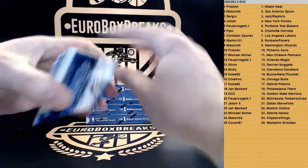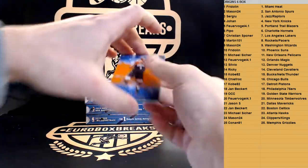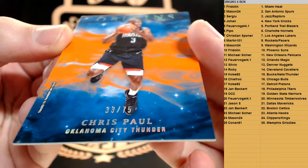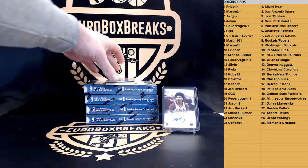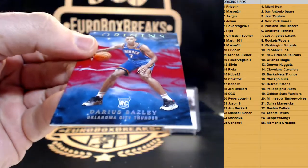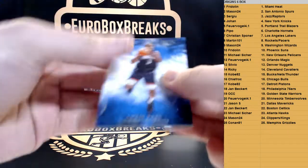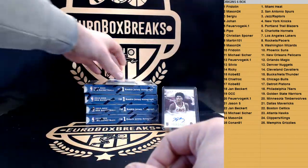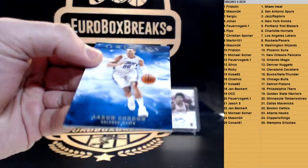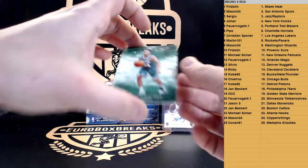All right, here we go, next box. Two base on the back. First up, the numbered base going out to Chris Paul and the Thunder, to 75 — 33 of 75, CP3. Then we got a base of Darius Bazley and the Thunder again, rookie base. I thought this was an RPA so I said RPA — it was just the Rookie Jersey Auto. Aaron Gordon for the Magic, base.